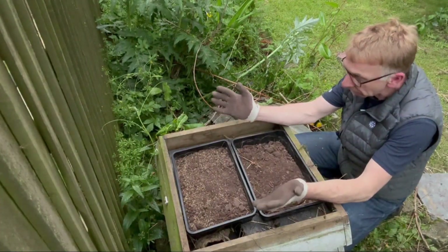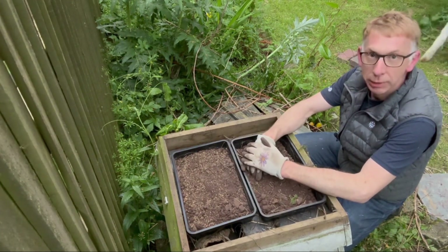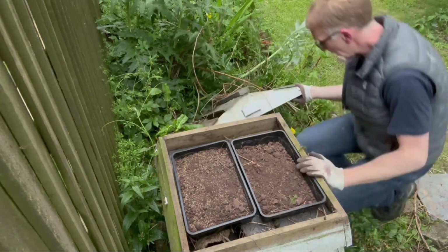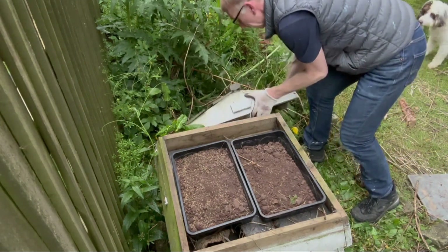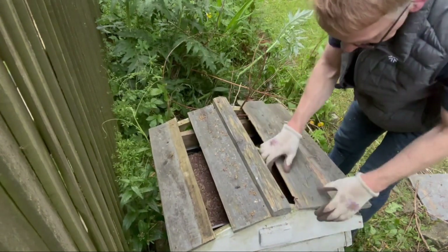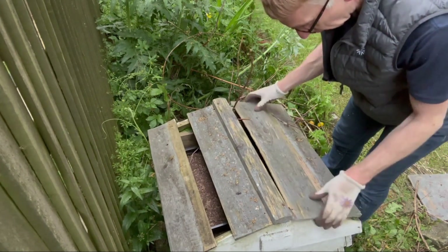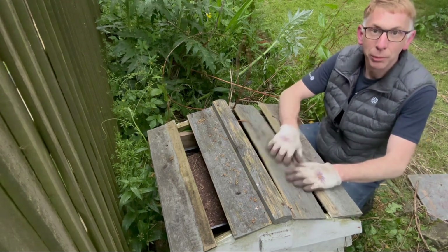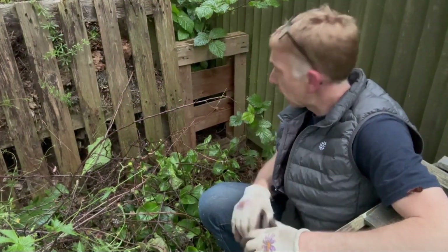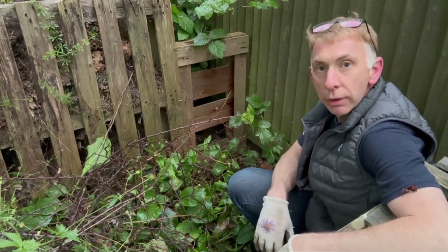If I was a bug I think I'd be quite happy with this — there's certainly worse places to stay. There's the compost obviously, so we'll put the lid on and leave it. There we go — one bug hotel complete!